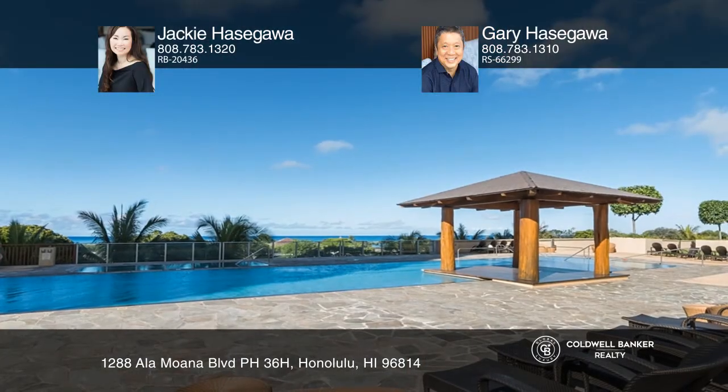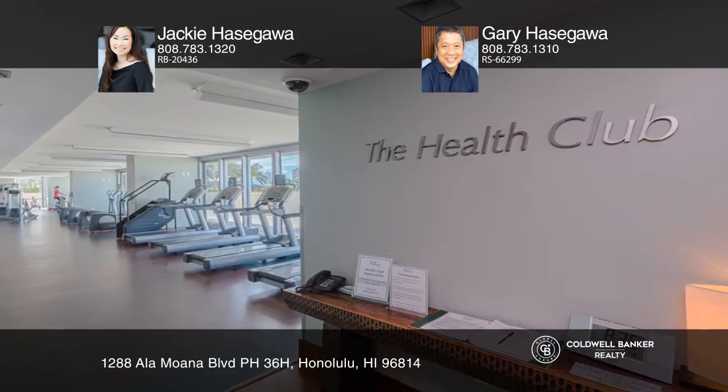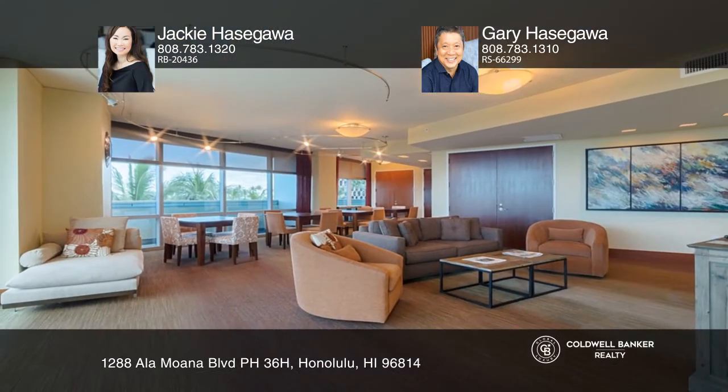Enjoy three parking stalls and ample storage. Hokua's amenities include an outstanding concierge service, state-of-the-art fitness center, resort-like pool, tennis court, private barbecue cabanas, and hotel class guest suites and more.